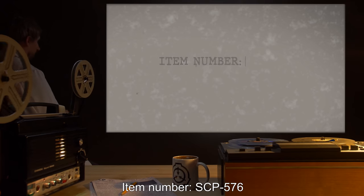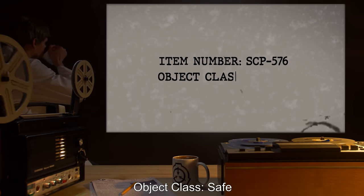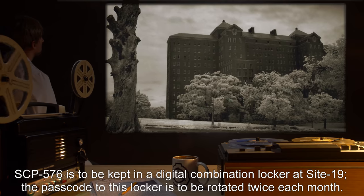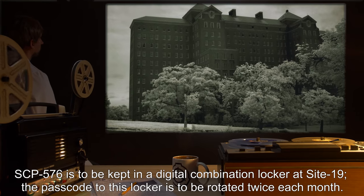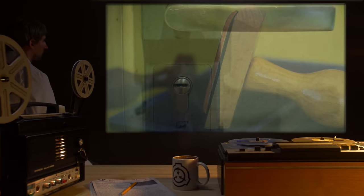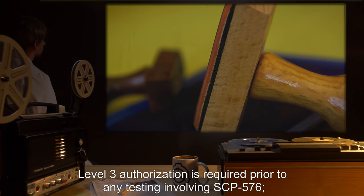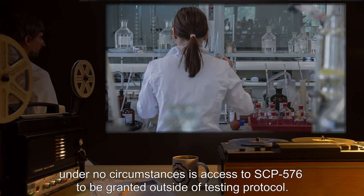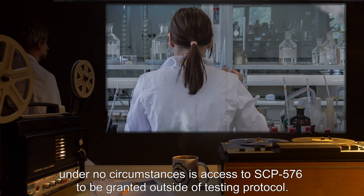Item Number SCP-576. Object Class: Safe. Special Containment Procedures: SCP-576 is to be kept in a digital combination locker at Site-19. The passcode to this locker is to be rotated twice each month. Level 3 authorization is required prior to any testing involving SCP-576. Under no circumstances is access to SCP-576 to be granted outside of testing protocol.